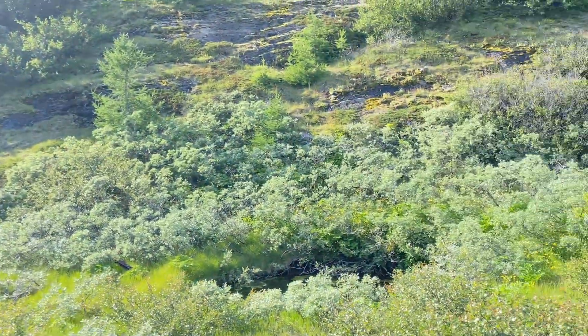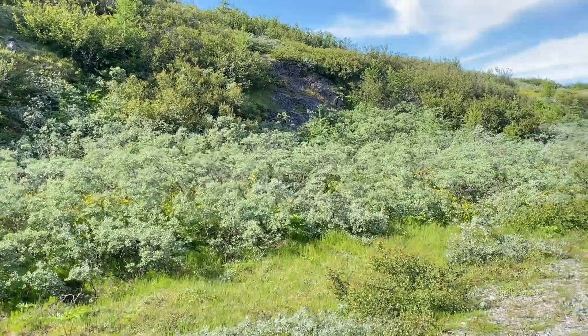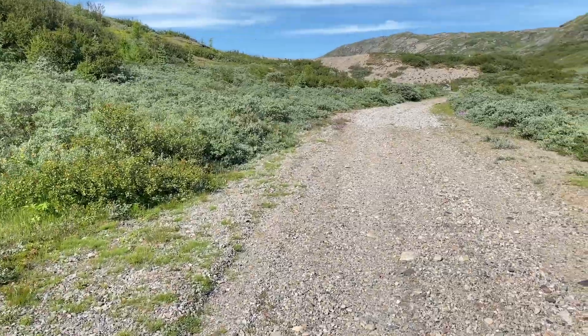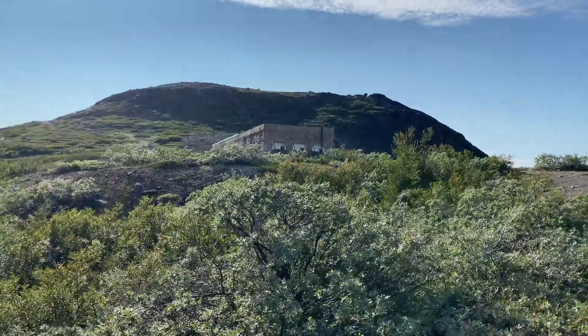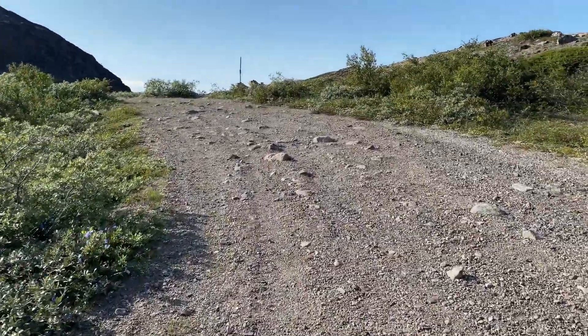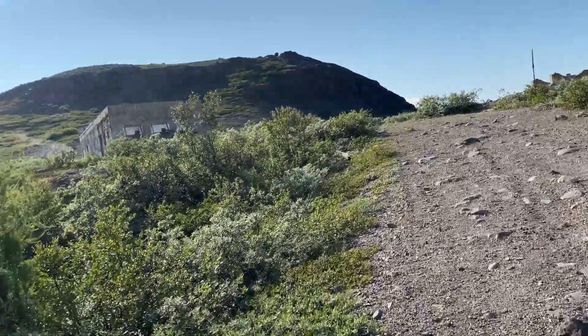We're going to keep trekking up. The flies and mosquitoes are real here — it's interesting. I am very warm too. Oh, we're coming up on a building, guys — this is kind of cool. We're getting to the top of the hill and it's quite beautiful.